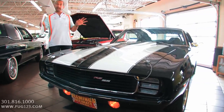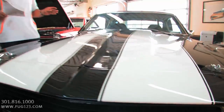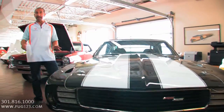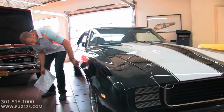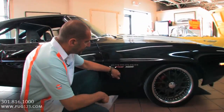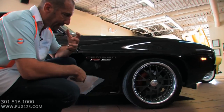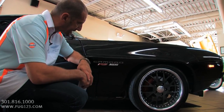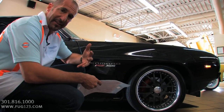I dressed it up with some emblems — it came in without anything on it. They're all stick-on emblems; I didn't drill any holes in the body. These are modern Camaro emblems, and they just fit this car really well with the great alloys, the big BF Goodrich G-Force TAs. It gives a modern yet classic kind of theme to it.